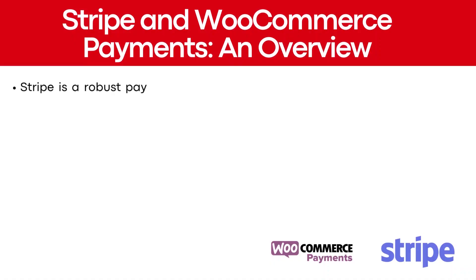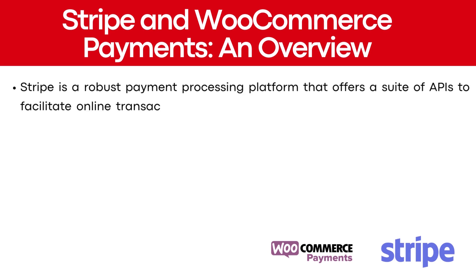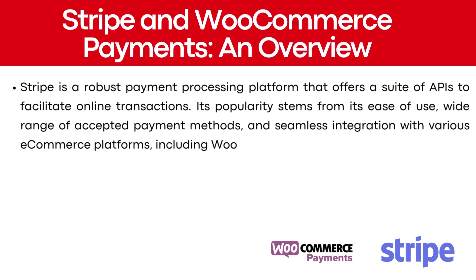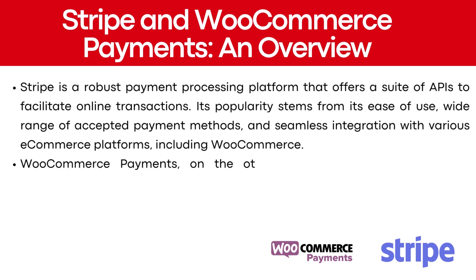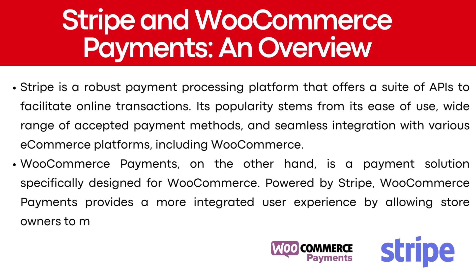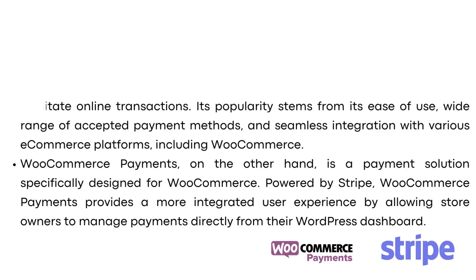Stripe is a robust payment processing platform that offers a suite of APIs to facilitate online transactions. Its popularity stems from its ease of use, wide range of accepted payment methods, and seamless integrations with various e-commerce platforms, including WooCommerce. WooCommerce payments, on the other hand, is a payment solution specifically designed for WooCommerce. Powered by Stripe, WooCommerce payments provides a more integrated user experience by allowing store owners to manage payments directly from their WordPress dashboard.